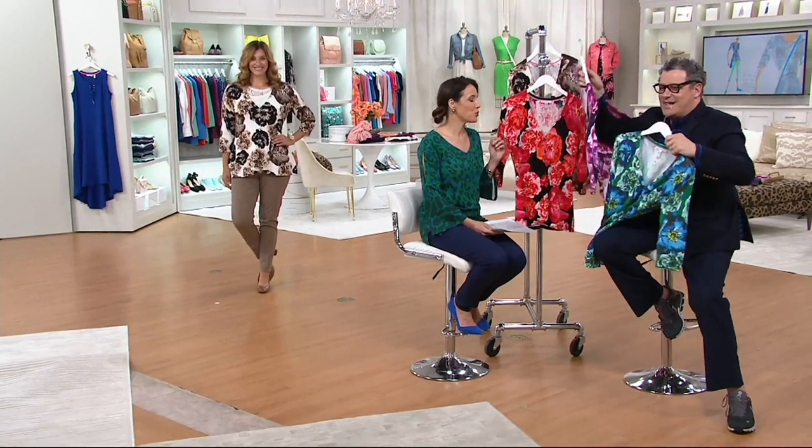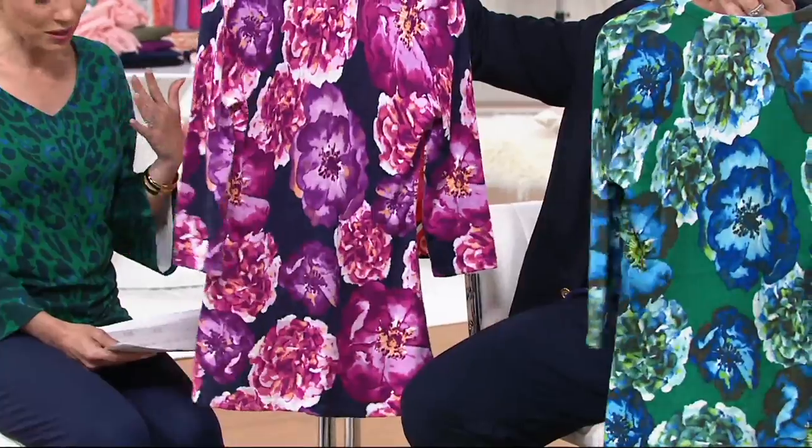So I'm not the only one who loves this, apparently. I am so excited — 200 have been ordered and we haven't really shown it yet. Women have been going already in the last 30 minutes to QVC.com to search this out.